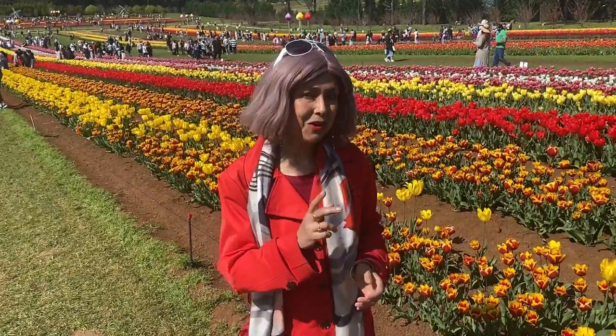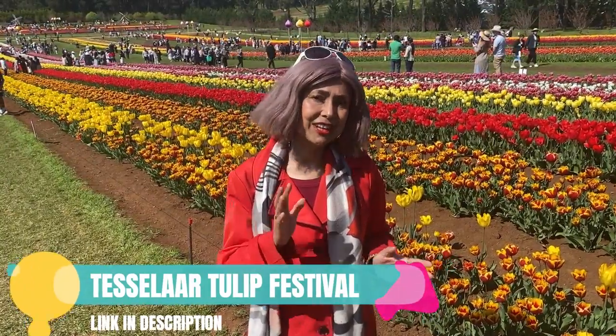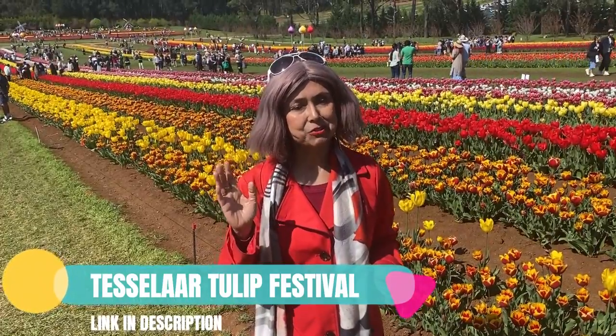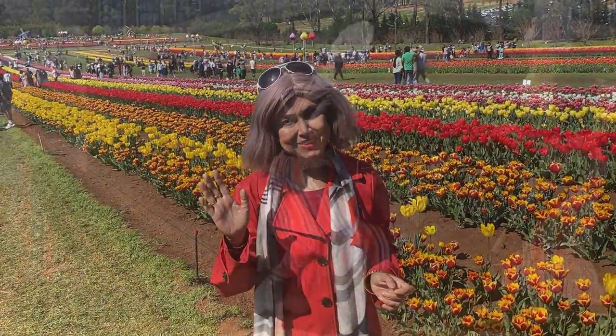Those were a few basic principles of color theory. In the next video: how to impart color to fabric, and most importantly, how to use color to your advantage. So till next time, this is Sumita signing off from the Tesla Tulip Festival. Bye for now, cheerio!